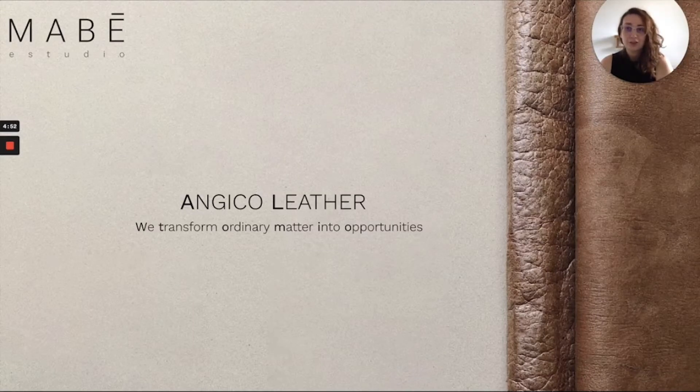Hi, the fashion industry has an urgent need to reduce its carbon emissions. 80% of a fashion brand's carbon footprint comes from materials. This is a complex issue because the development of a sustainable material takes time, money, and a lot of effort.